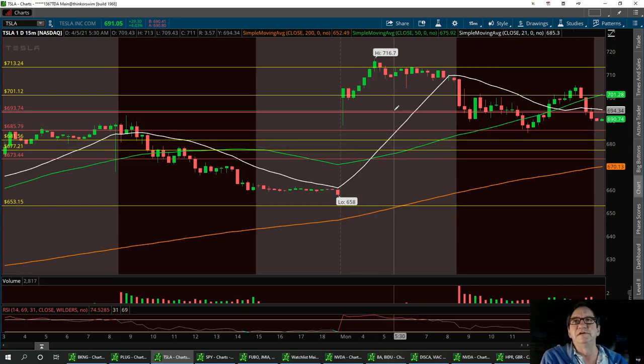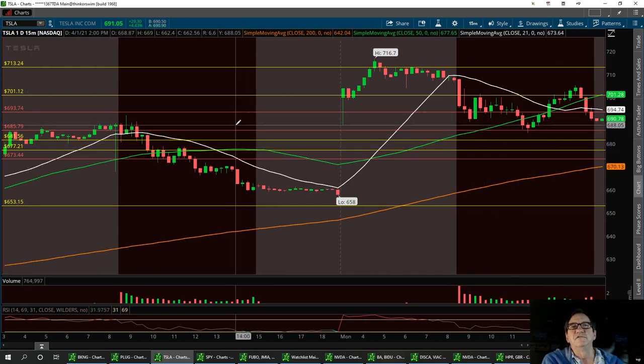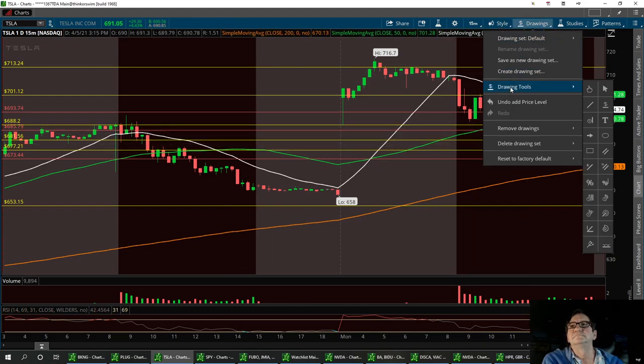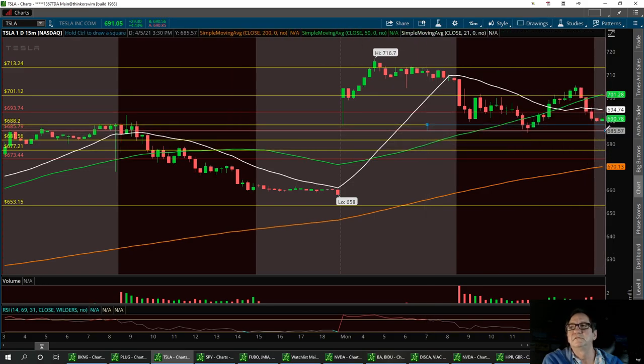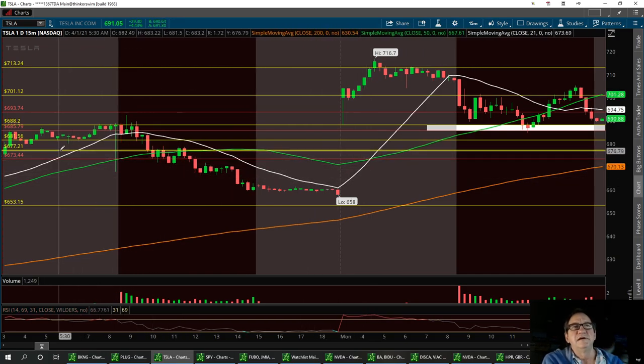Here are your support levels. The first one is at 693.74 — I talked about it all day long — then we pulled back to that previous high at 685.79. So your first support level is going to be right in here between 685.79 and 688.20. That second support is down here at 681.56, with a strong buy channel right down here between 673 and 677.